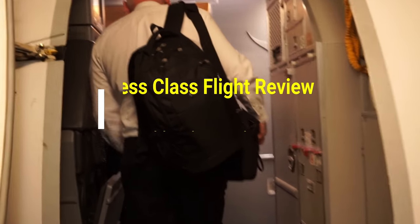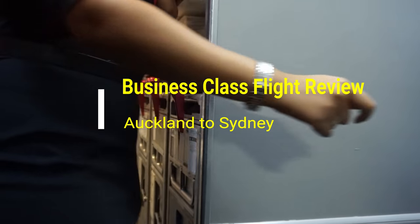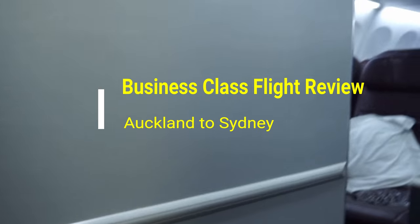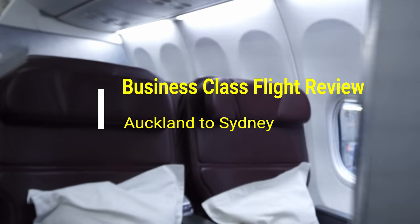Hello everyone, this is Ahmed Don of AhmedDon.com. Today I'll be sharing my Auckland to Sydney business class trip on Qantas business class Boeing 737-800.